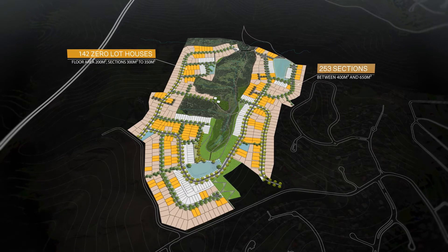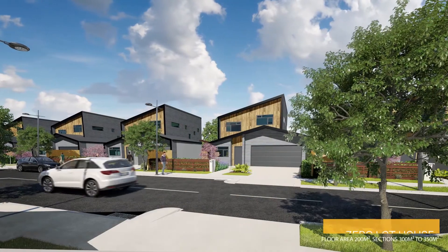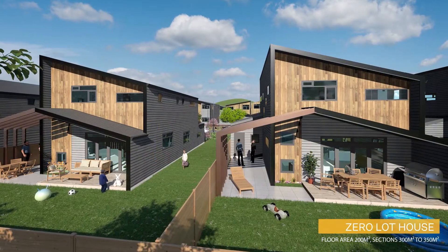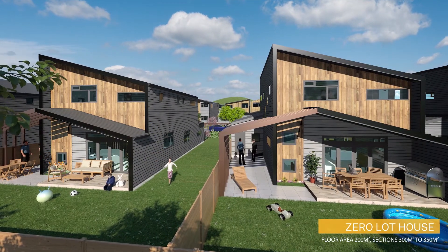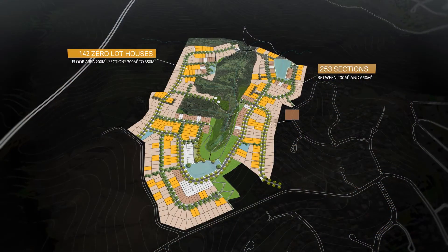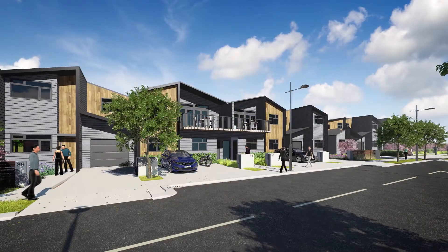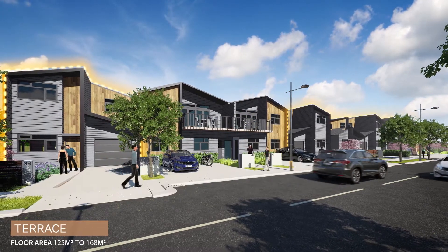142 zero-lot houses with three-plus bedrooms, double garage, a studio and a generous backyard. 93 terraces with three-plus bedrooms with great locations facing open space or natural amenity.